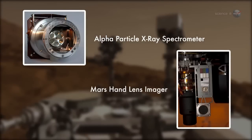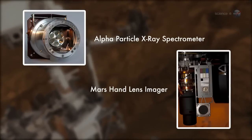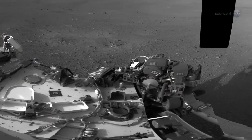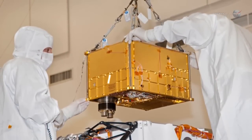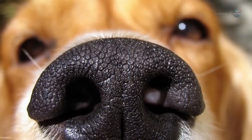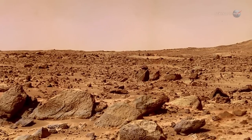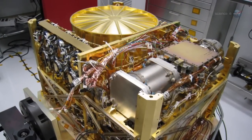The Mars hand-lens imager acts like a geologist's magnifying lens that can take its own color photos. Ultimately, samples will be delivered to a pair of onboard laboratory instruments. One of them, SAM — short for Sample Analysis at Mars — will explore the Red Planet by sniffing the air, bird-dog style. It has vents for sniffing the atmosphere and detecting gases like methane. SAM can also sniff the gases released by rock or soil samples it heats in its own oven.